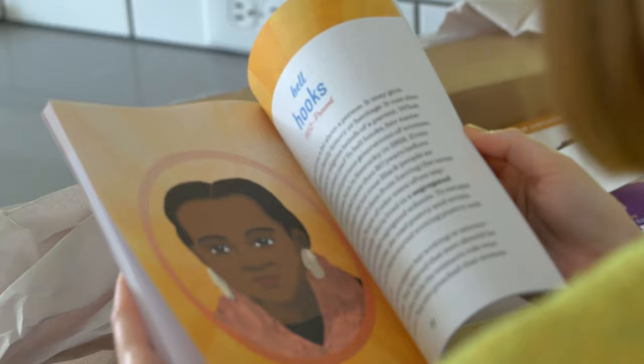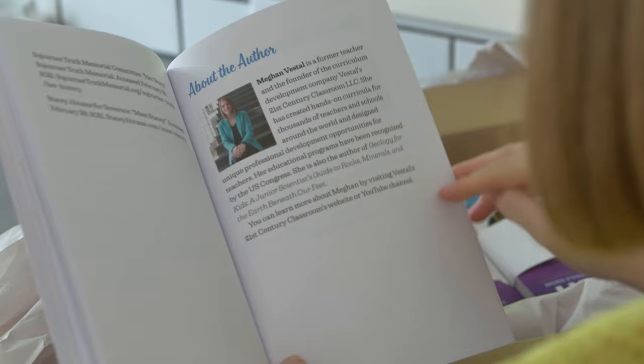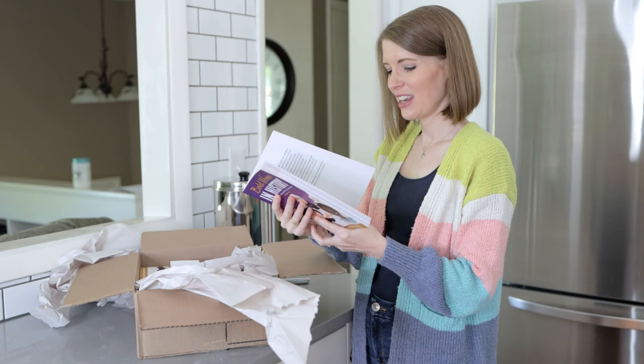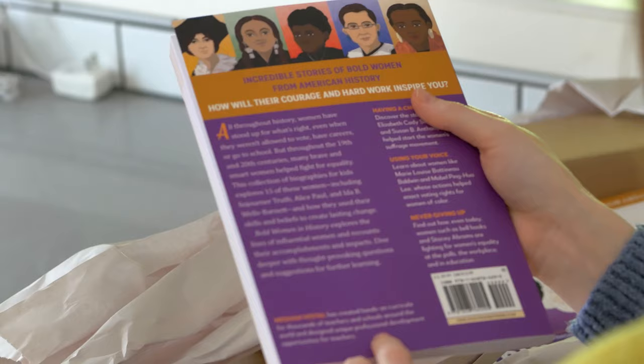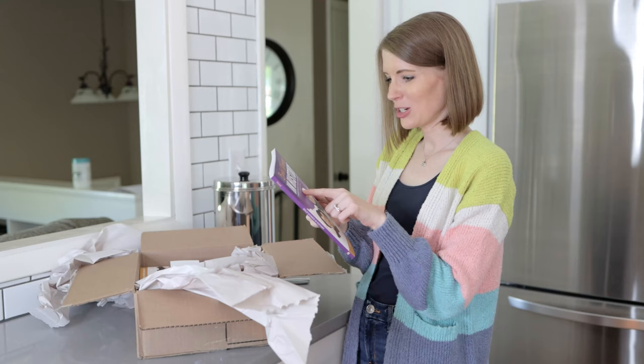I'm going to flip to the end because I want to see my author's page. There it is — oh my gosh, there's my picture and my biography. That's so cool, that's amazing. And there on the back, there's my name too. I'm just so, so proud of this book. I just love it so much.